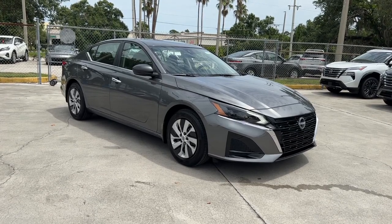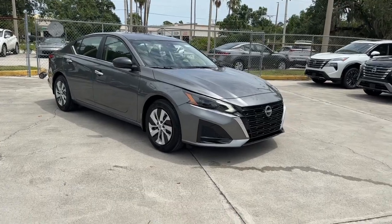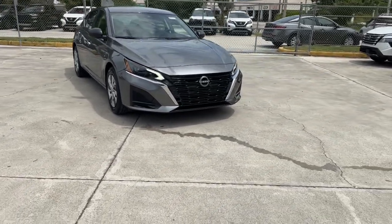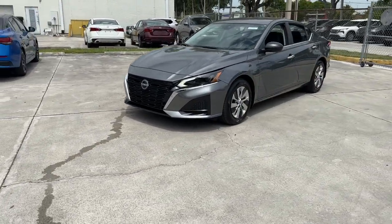Looking for your dream car? It could be the 2024 Nissan Altima. Here's a stylish, family-friendly Nissan Altima — the mid-size sedan with available all-wheel drive and standard driver assist safety features.